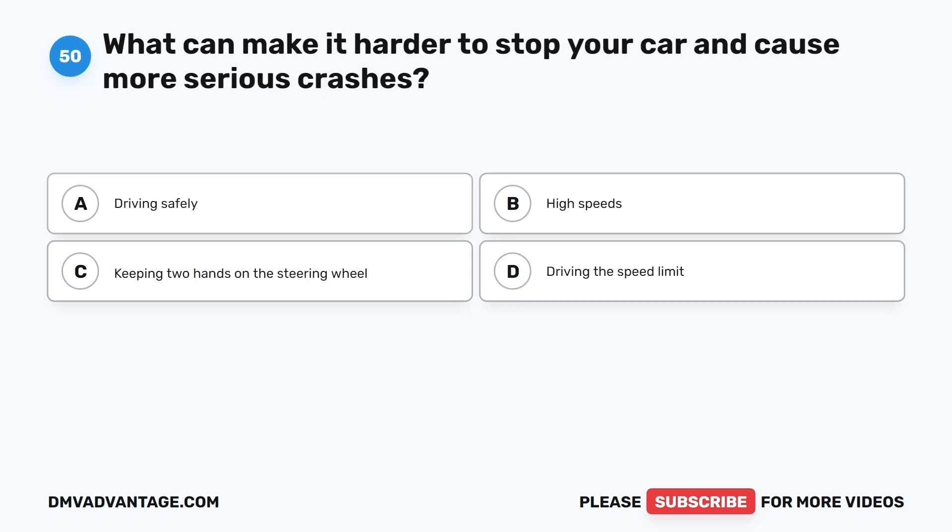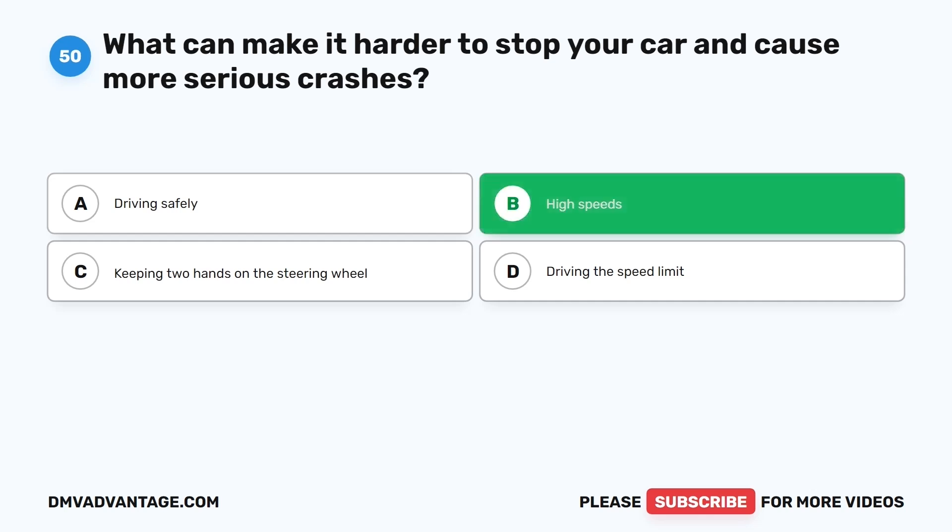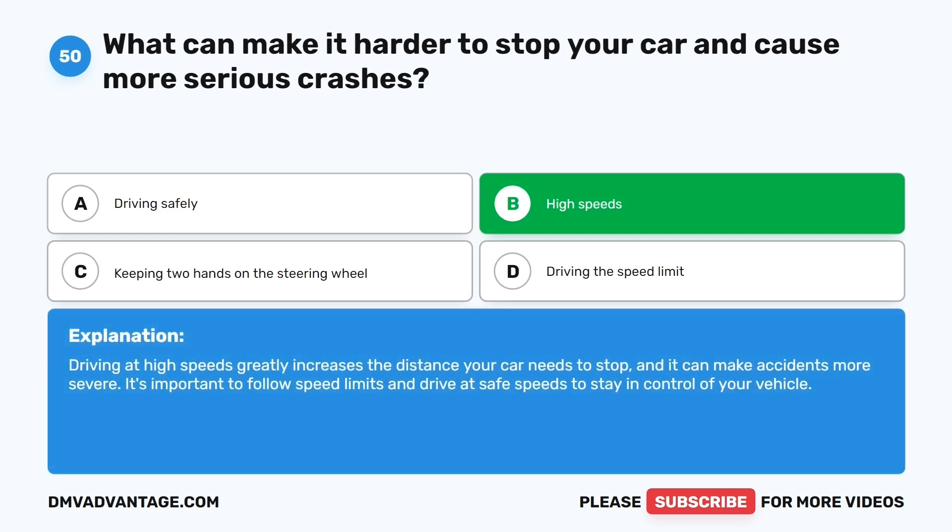Question fifty. What can make it harder to stop your car and cause more serious crashes? The correct answer is B: High speeds. Driving at high speeds greatly increases the distance your car needs to stop and can make accidents more severe. It's important to follow speed limits and drive at safe speeds to stay in control of your vehicle.